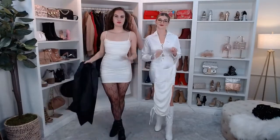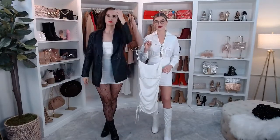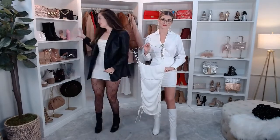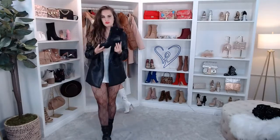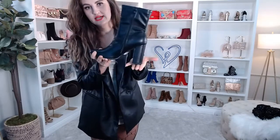I decided to pair it with these Luxe Look Printed Tights — kind of inspired by the 90s grunge thing. I love tights because they just add some dimension to your outfits, especially with the black blazer I was wearing earlier. The tights really add some texture and it's really cute. We have other tights and lots of other accessories on our website as well — just go to windsorstore.com.